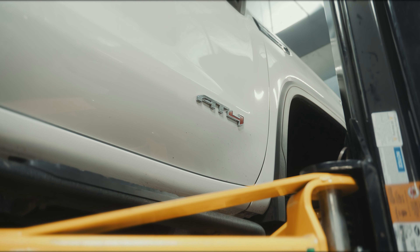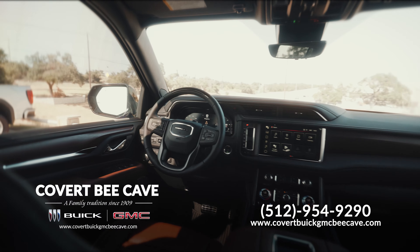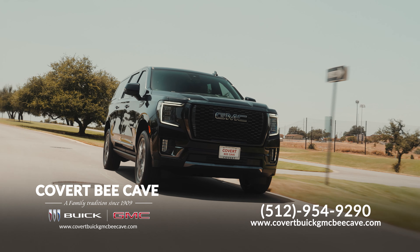Our service department is also open for all your vehicle maintenance needs. Visit us today for a test drive. Covert, born and raised in Austin. We are professional grade.